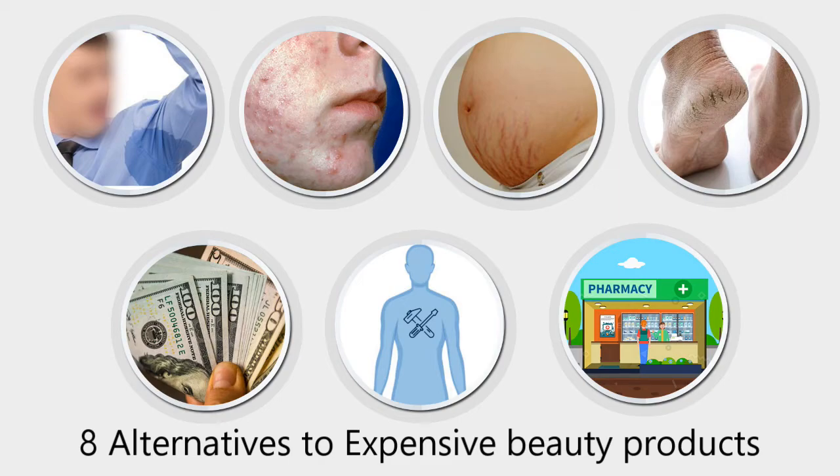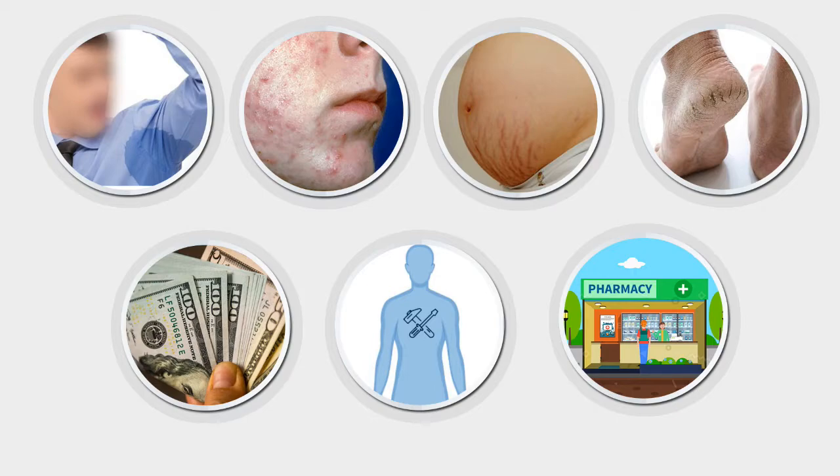Excessive sweat, acne, stretch marks, or cracked heels — we might feel pressured to spend extra money to fix the problems with our body. Though, the cheapest and most effective remedies can be found at the closest drugstore.